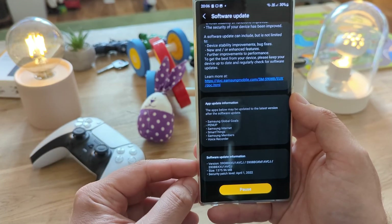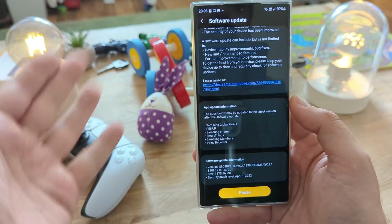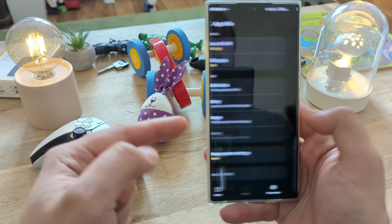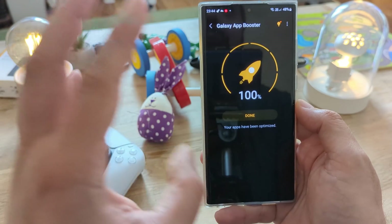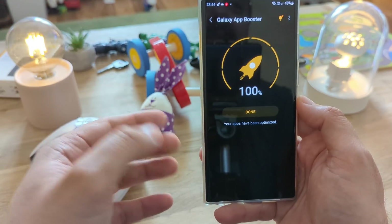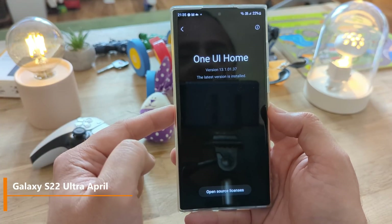After scrolling through the update notes, which were really enormous, I installed it last night and wanted to give the phone a chance to recover. I also optimized my applications using the Galaxy App Booster, and all day I've been doing tests for you — benchmarking, gameplay, and more — which I'm going to share with you in this video. Let's start first with some version checking.